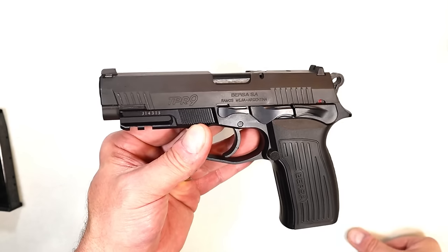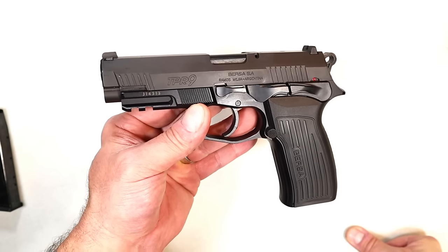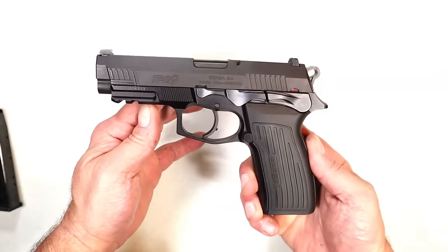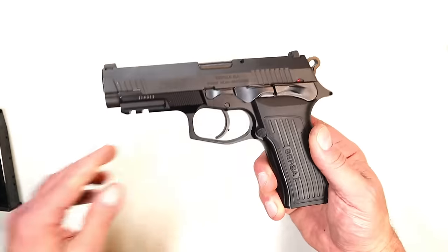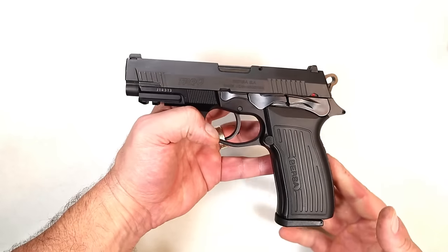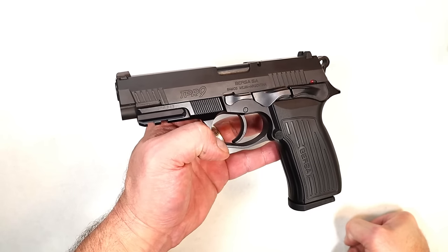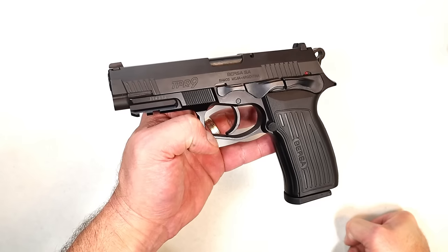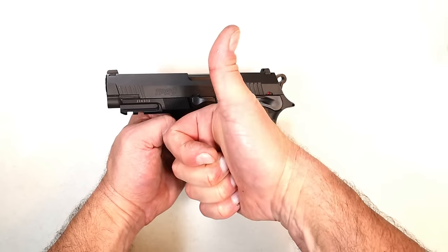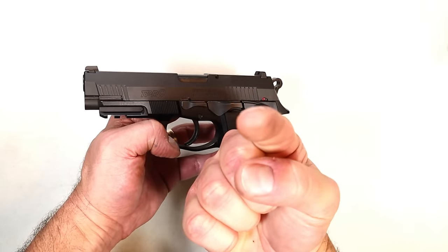For what you get for the money, it's a great deal — the alloy aluminum frame, the four-and-a-quarter inch barrel, and two 17-round mags. You can pick it up close to MSRP, and if you shop around you might get it for a little less. The two-tone models seem to go for a little less. I am very fond of the Bersa TPR9 — I have loved it since day one and still do. I think this is a great handgun for the money. If you like videos like this, please subscribe and share, and you guys be safe.